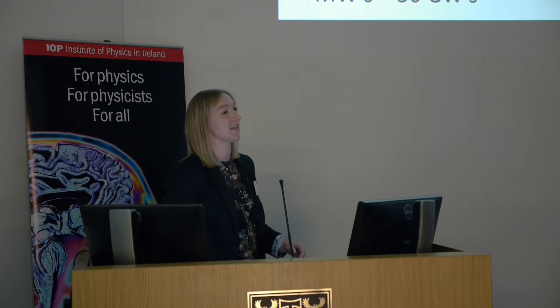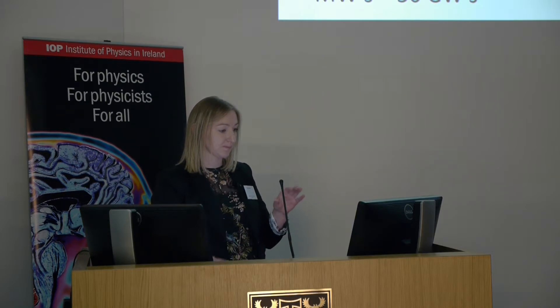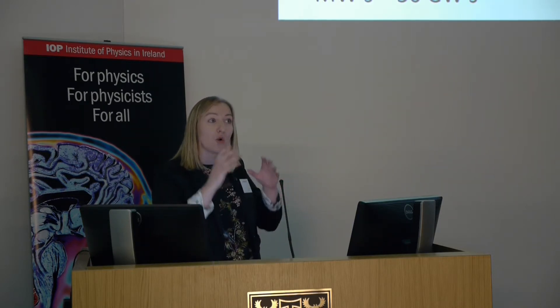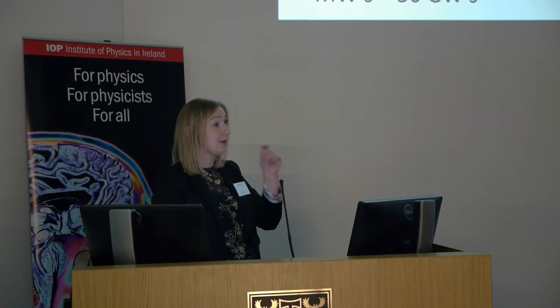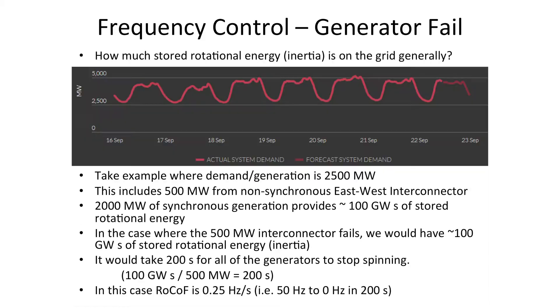As we increase our renewable energy penetration and replace synchronous generators with wind energy, we are reducing the amount of stored rotational energy on the grid and have less control over frequency deviations. What if there is a very large mismatch between supply and demand — say the interconnector between the UK and Ireland fails? That's 500 megawatts. Our grid frequency starts to fall and we need stored rotational energy to cope. If we allow 100 seconds before all generators stop spinning, we would need 500 MW × 100 s = 50 gigawatt-seconds of stored rotational energy.